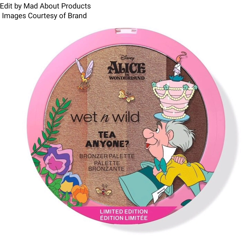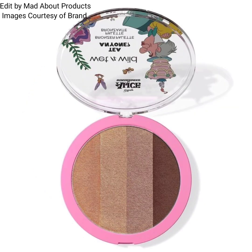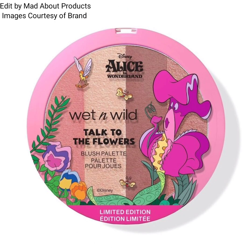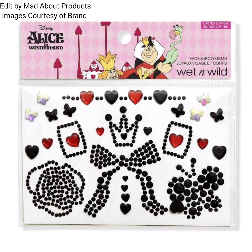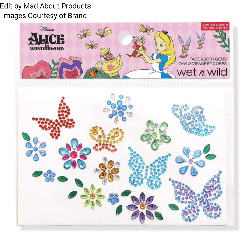Next is the Wet and Wild Curiouser and Curiouser highlighter palette, priced at $9.99. This collection also includes the Wet and Wild T Anyone bronzer palette, also priced at $9.99. Additionally, there is the Wet and Wild Talk to the Flowers blush palette, priced at $9.99.